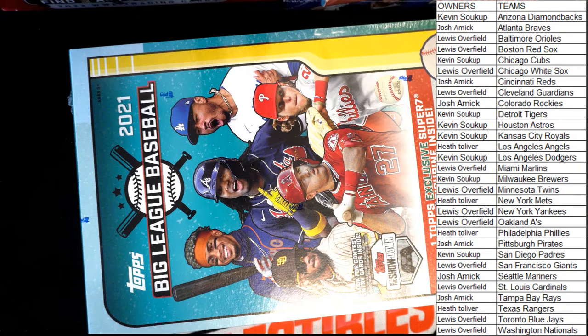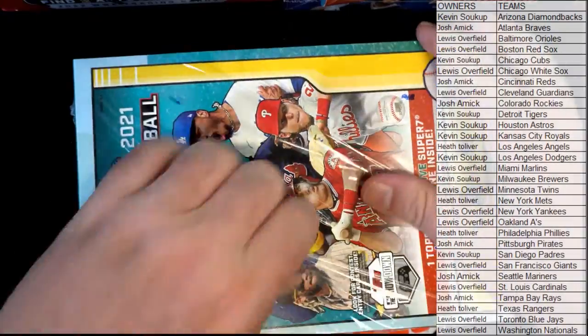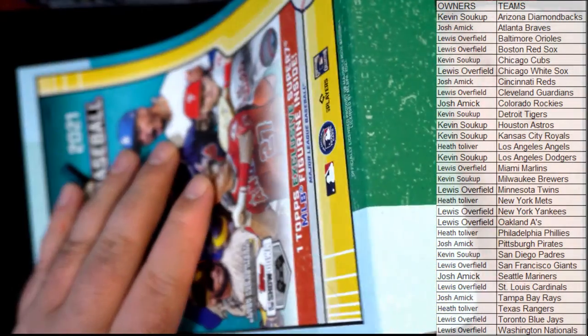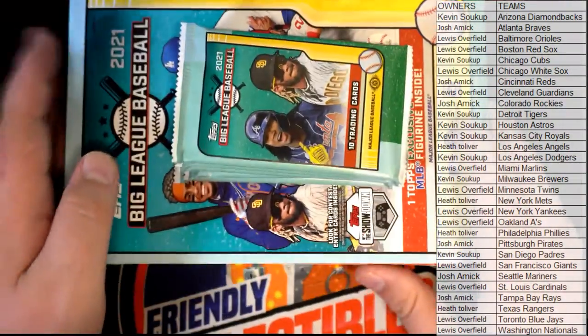All right guys, any trades, any trades here tonight? And good luck guys, here we go. Thanks everybody for joining. Let's see if we can dial it up for you Heath. Hope you guys are having a good Friday into Saturday here. Good luck guys, all right.